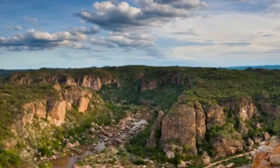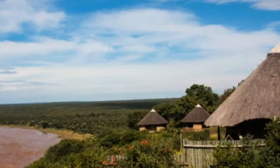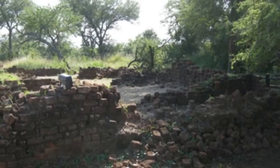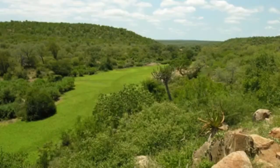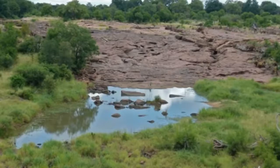Kruger National Park — best places to visit in Africa and the Middle East. You'll certainly spot plenty of wildlife in South Africa's massive game preserve, ranging from lions and rhinos to elephants and giraffes. The park's network of paved roads makes it easier to navigate than the Serengeti, though its popularity means you're more likely to encounter other visitors. Situated roughly 260 miles northeast of Johannesburg, the nearly 5-million-acre Kruger National Park offers some of the best access to wild animals in Africa.